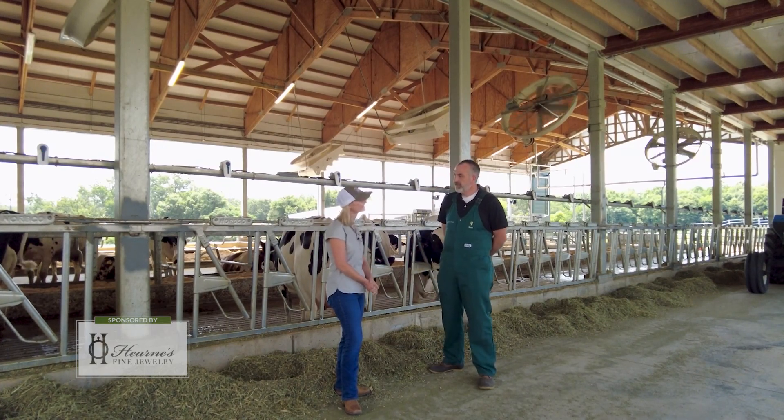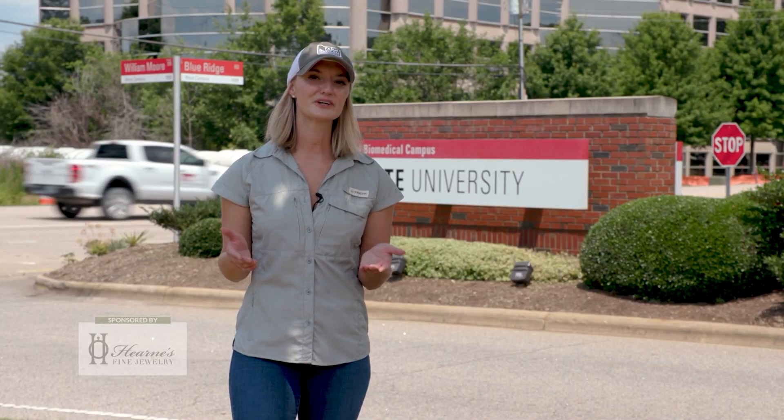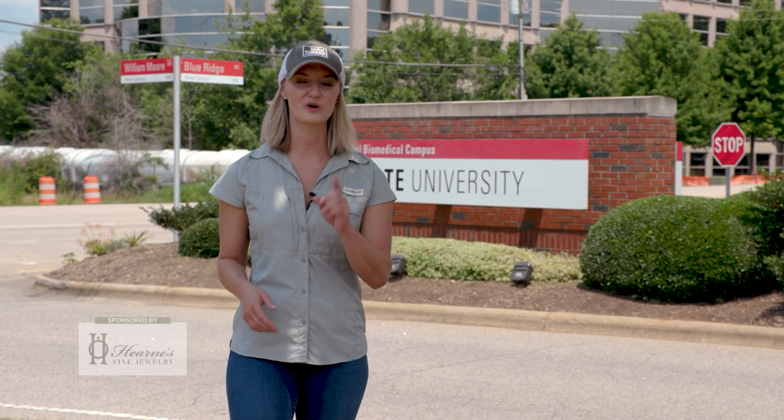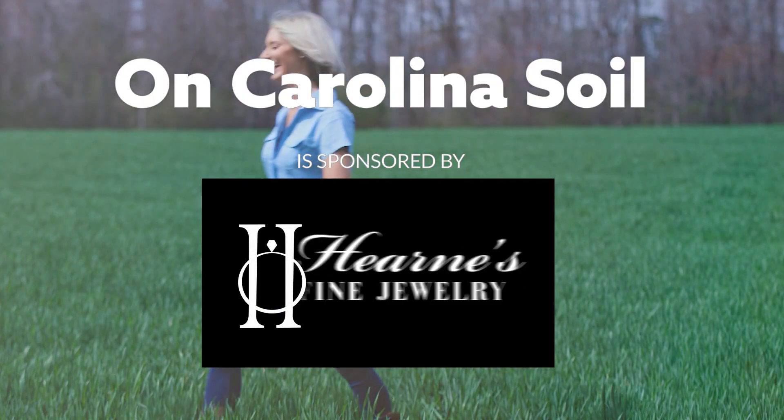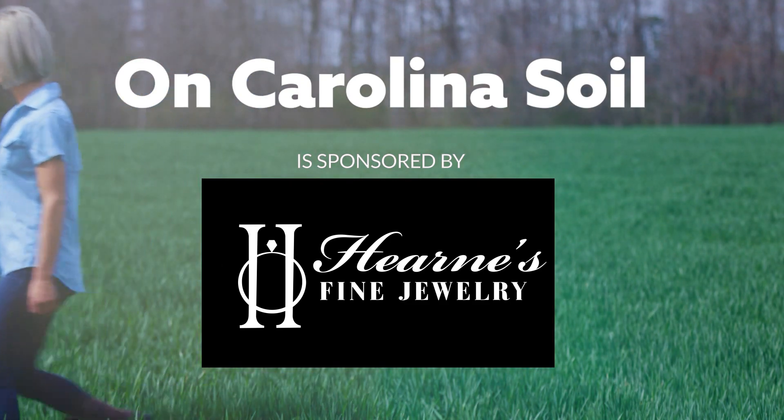Thank you so much for having us. I hope you learned just as much as I did today. Join us next week on Carolina Soil with me, Emily, for anything and everything agriculture. On Carolina Soil is sponsored by Hearn's Fine Jewelry.